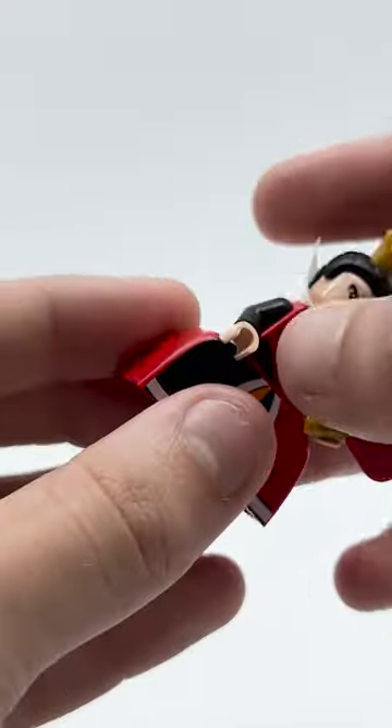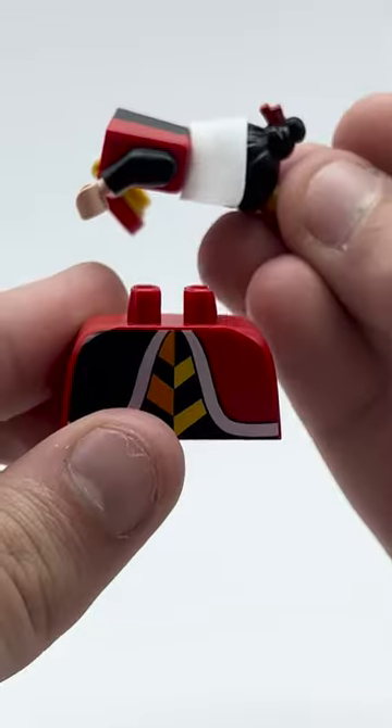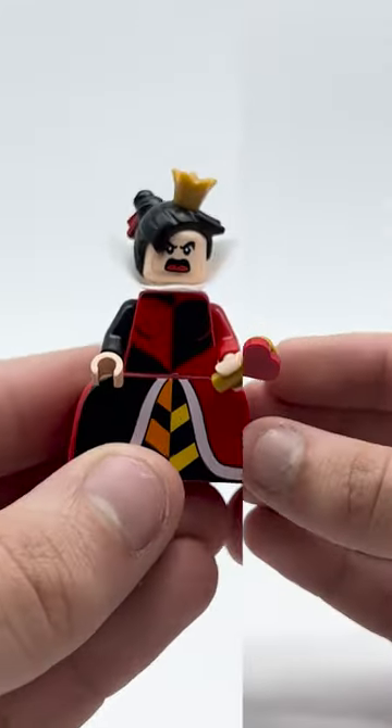However, the new piece that's so cursed is her dress. If I take the torso off, you'll see it's absolutely massive, and almost feels like a Duplo piece. As you can see, it's bigger than the torso and head of the character combined, which makes no sense proportionally. I mean, how big can the legs be?